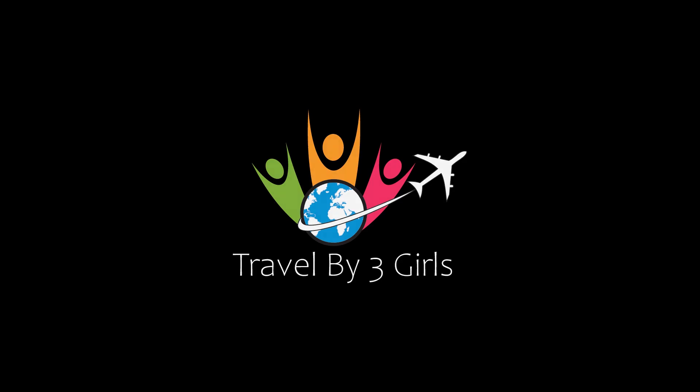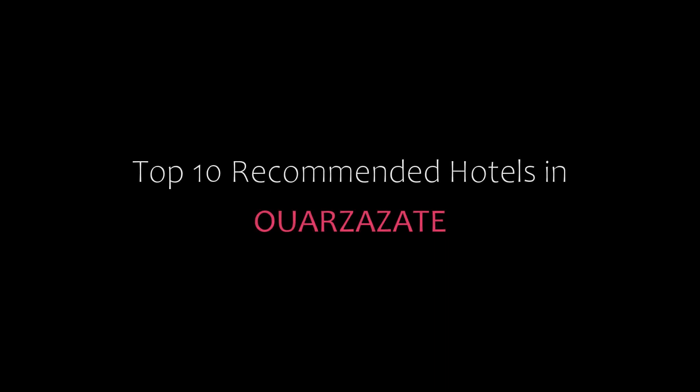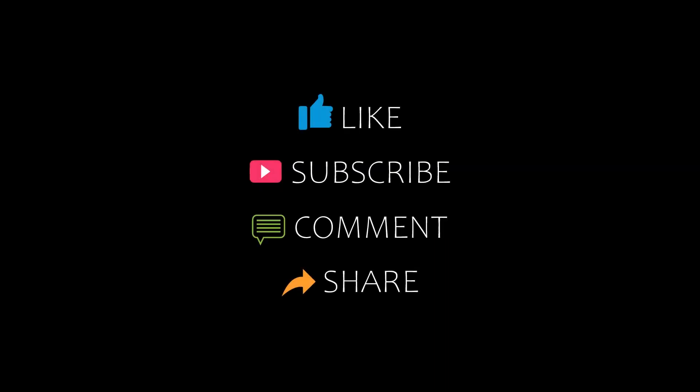Hello everybody, welcome back to our YouTube channel and now you are watching a new video of Top Recommended Hotels. Please subscribe to my channel and don't forget to like, share and comment. Let's start the video.